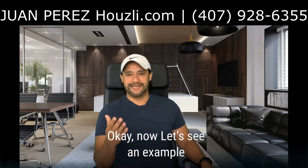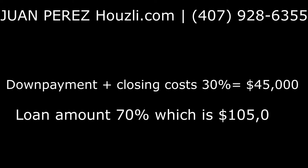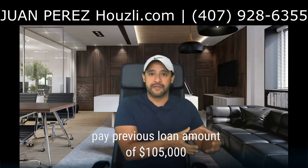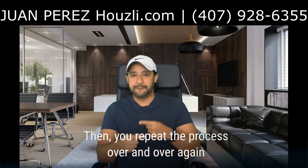Now let's see an example. Purchase price plus rehab cost: $150,000. You buy it with cash, a hard money loan, or private money. The down payment plus closing cost is 30%, which is $45,000, and the loan amount is 70%, which is $105,000. Refinancing: ARV equals $200,000. New loan amount at 75% is $150,000. You pay off your previous loan amount of $105,000 and you take your down payment and closing cost of $45,000 back. Then you repeat the process over and over again.